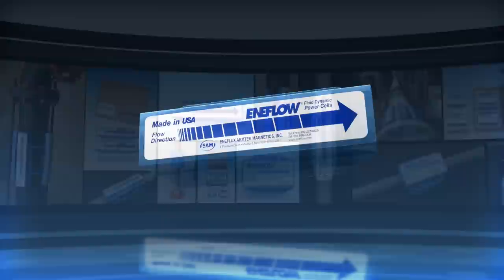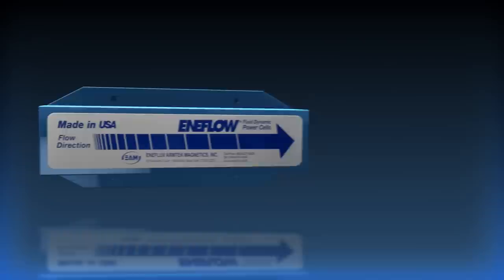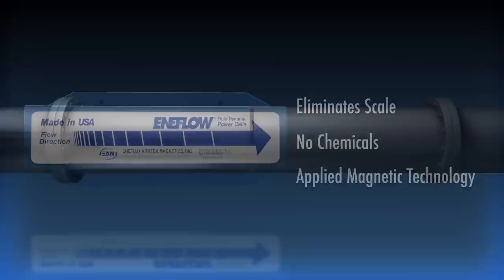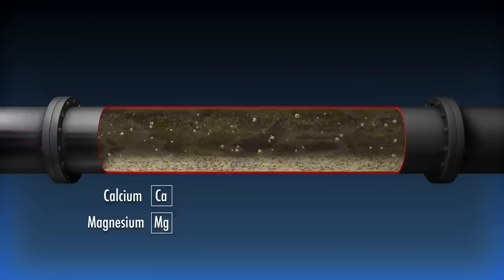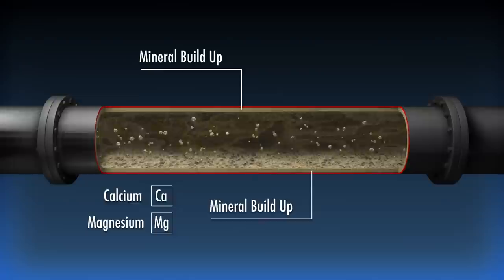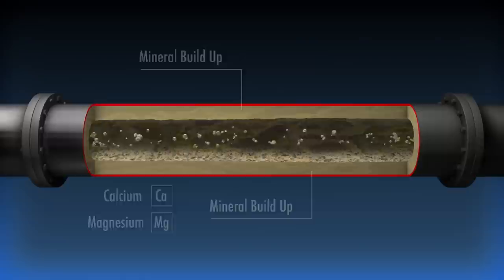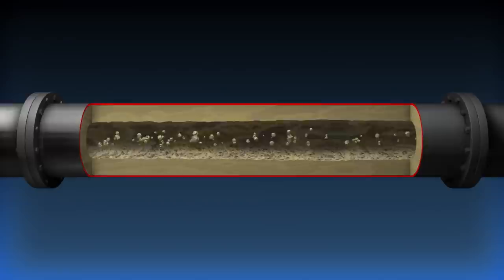The Enaflow system has helped our clients around the world reduce or eliminate their mineral scale and hard water problems without chemicals, using cutting-edge applied magnetic technology. Here's how it works. Water containing dissolved minerals like calcium and magnesium flows through a typical pipe. Mineral scale forms when these minerals cluster and begin to come out of suspension. The minerals start to accumulate in the areas of lowest fluid velocity, typically the walls of pipes and other equipment. Over time, the buildup grows, creating all kinds of fluid flow problems and potentially accelerating corrosion.